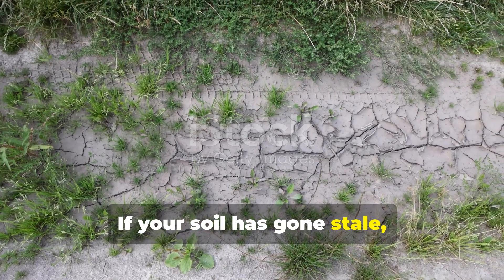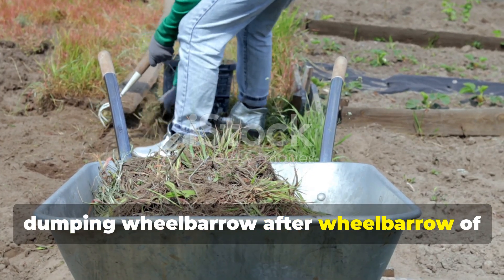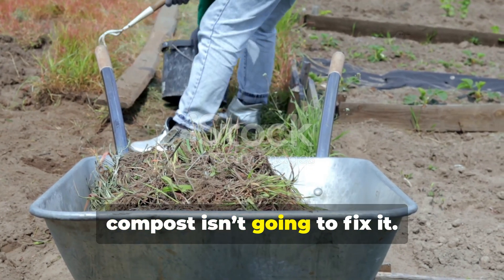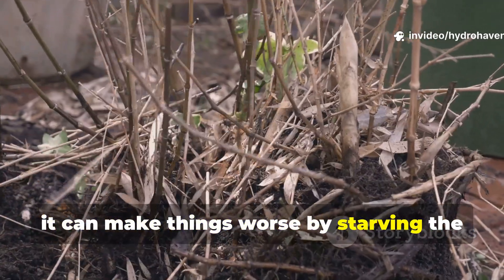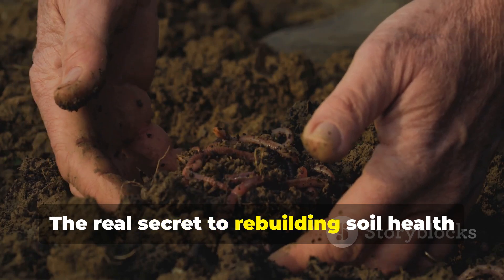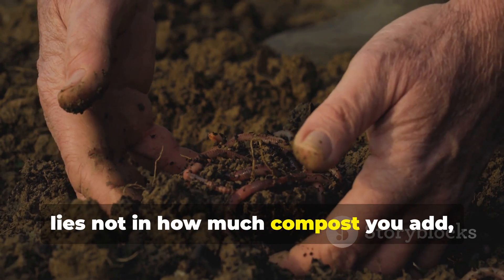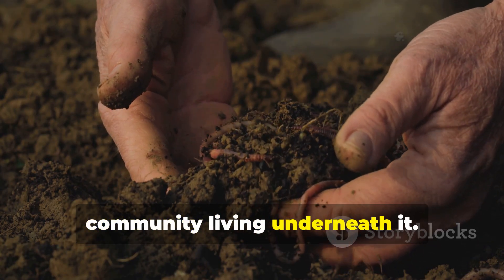If your soil has gone stale, dry, and lifeless, dumping wheelbarrow after wheelbarrow of compost isn't going to fix it. In fact, it can make things worse by starving the very microbes you're trying to revive. The real secret to rebuilding soil health lies not in how much compost you add, but in how you feed the microbial community living underneath it.